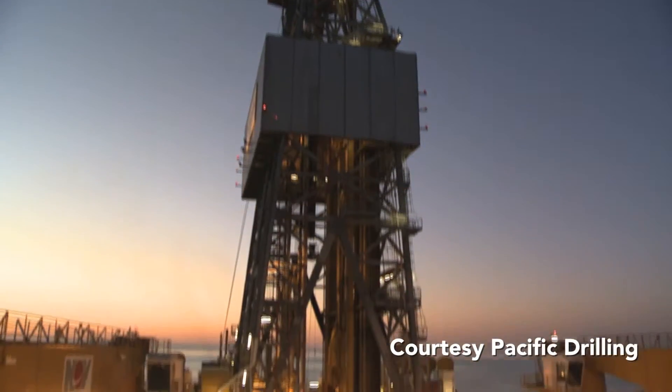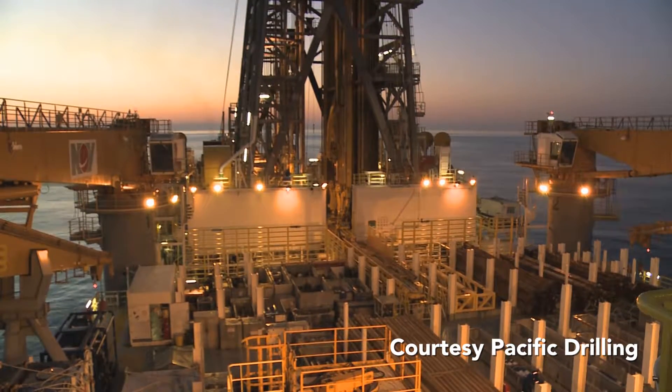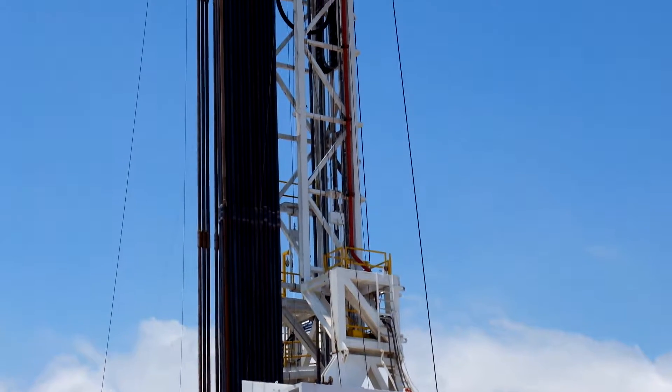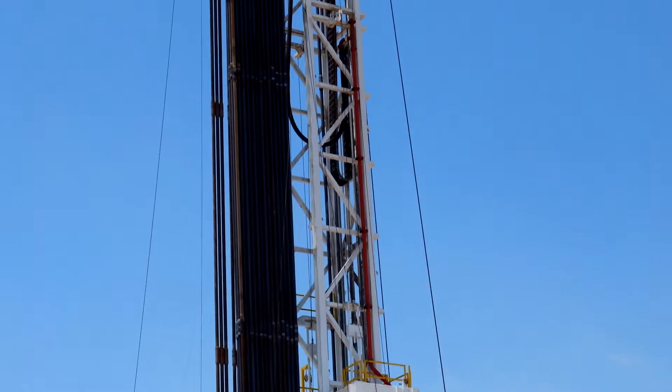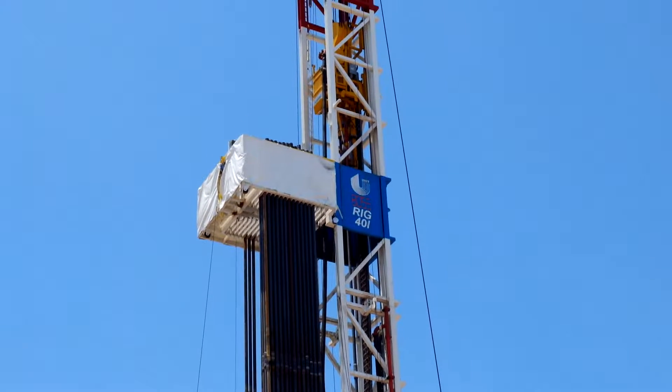Before the drill string can be rotated, the drill pipe must be brought aboard the rig and properly positioned in the derrick. Very tall derricks are the most obvious clue that you are looking at a drilling rig. On large land rigs, derricks must stand more than 30 meters tall.